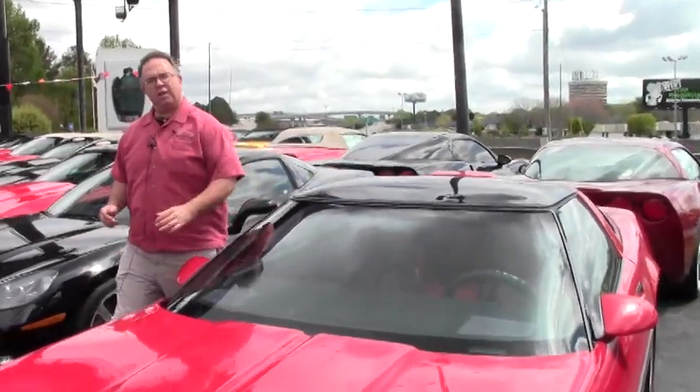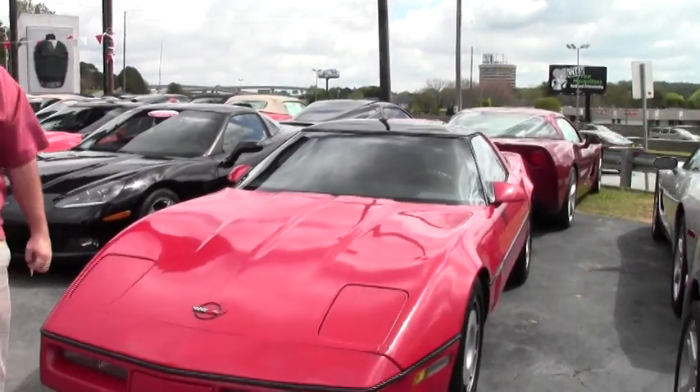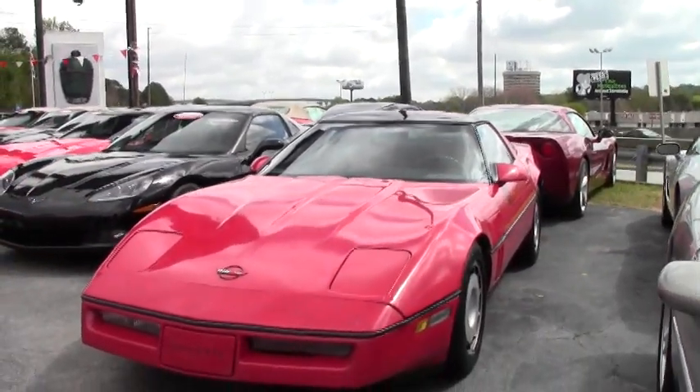Welcome to Buy A Vet, folks. Today we're going to look at a car. I get asked all the time, what's the cheapest Corvette you have on the lot?